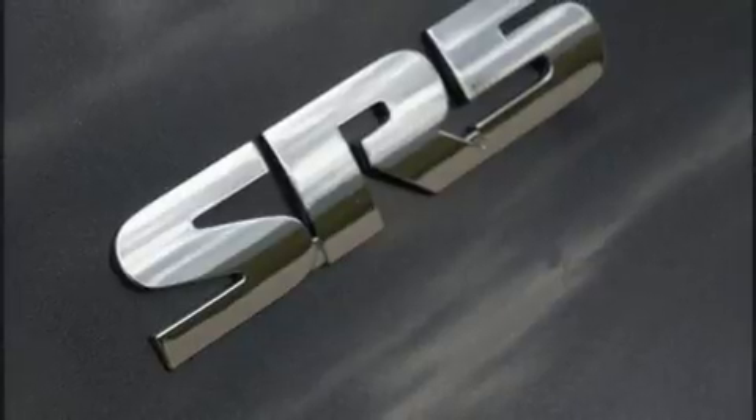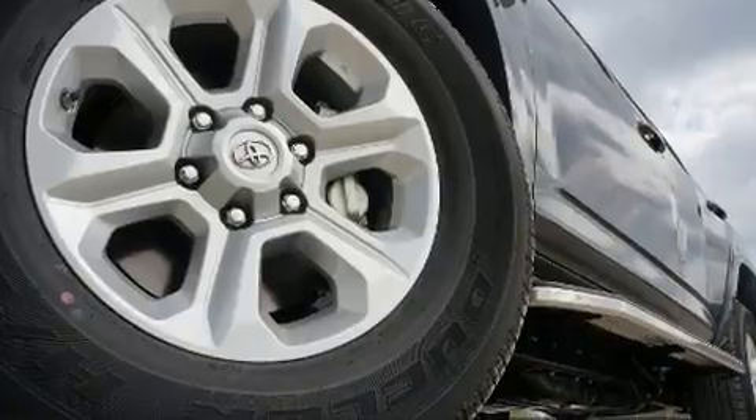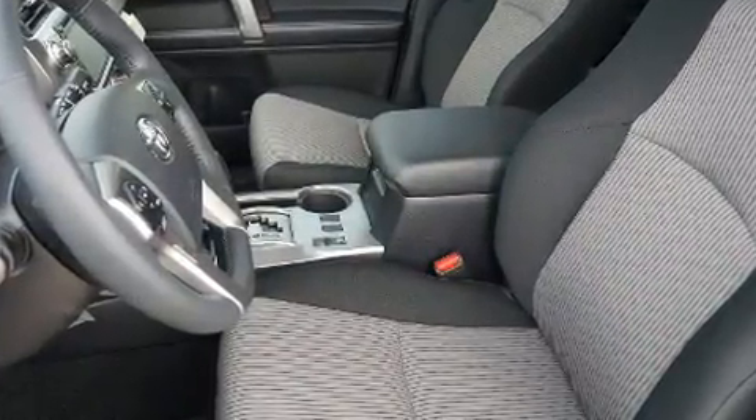Audio features include a CD player with MP3 capability, steering wheel-mounted audio controls, and 8 speakers, enhancing the audio experience throughout the interior.